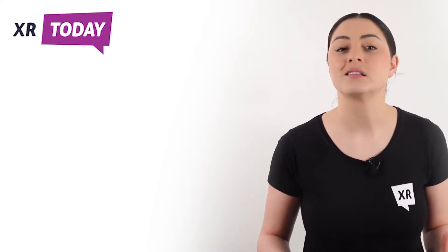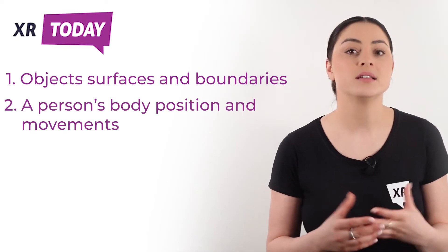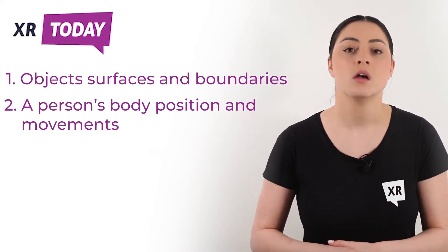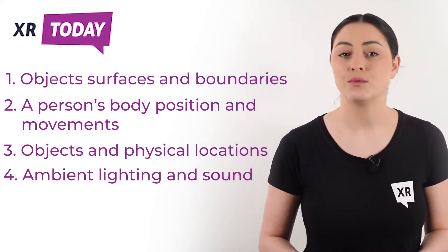To work effectively, MR needs to be able to track things like objects, surfaces, and boundaries via scene understanding and spatial mapping; a person's body position and movements; objects and physical locations; and ambient lighting and sound for adding realism.